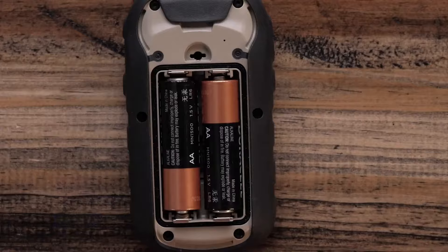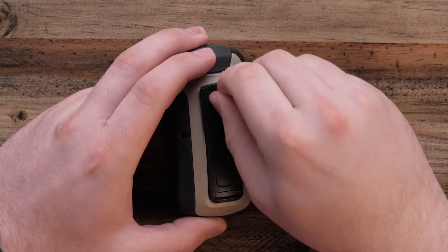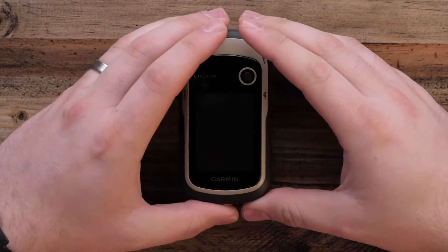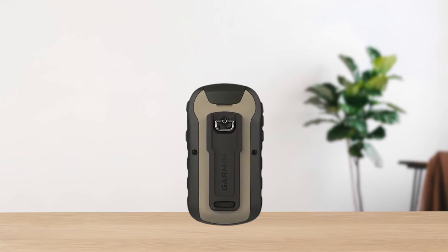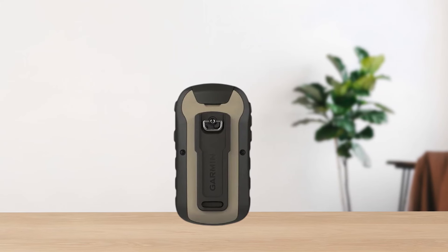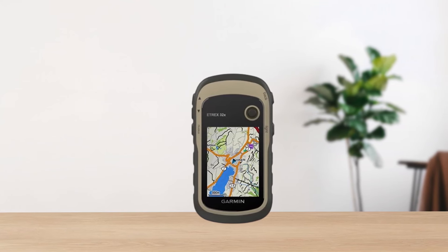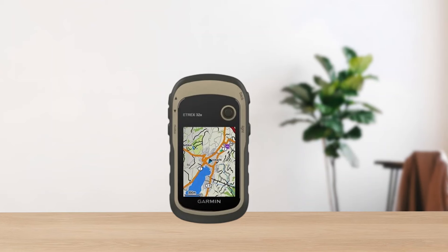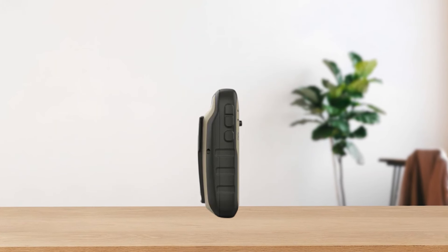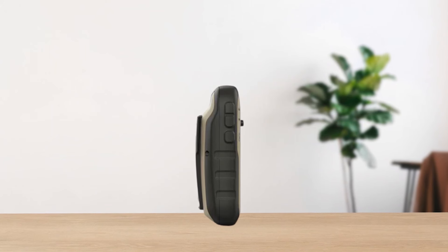However, it's not all sunshine and rainbows. The user interface feels dated, reminiscent of old flip phones from the late 90s. Navigating through menus with the joystick can be a bit tedious, especially if you're wearing gloves. Also, the device lacks modern connectivity features like Wi-Fi or Bluetooth, and the USB port is the older mini-USB type, meaning transferring data requires a cable connection to a computer.